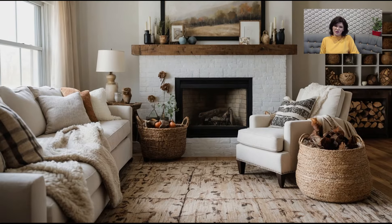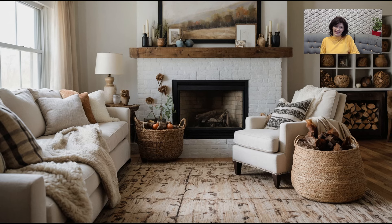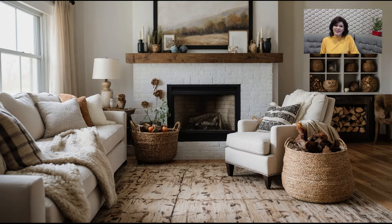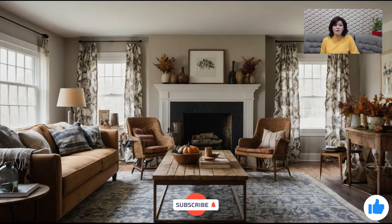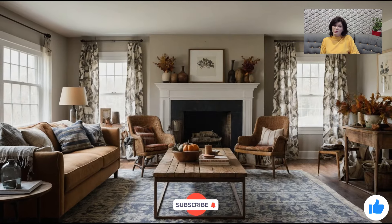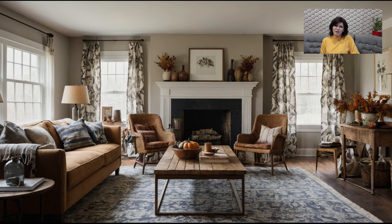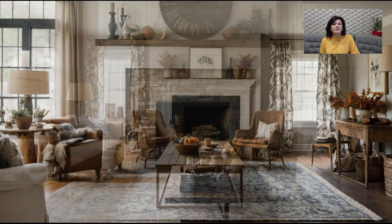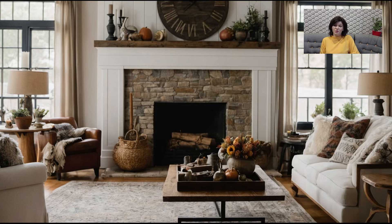Before we move on to the next tip, I just want to take a moment to remind you to hit that subscribe button if you haven't already. If you're enjoying these fall décor tips, be sure to give this video a thumbs up and leave a comment below sharing your favorite fall decorating ideas. I love hearing from you, and your support helps me create even more content that inspires and uplifts your home.